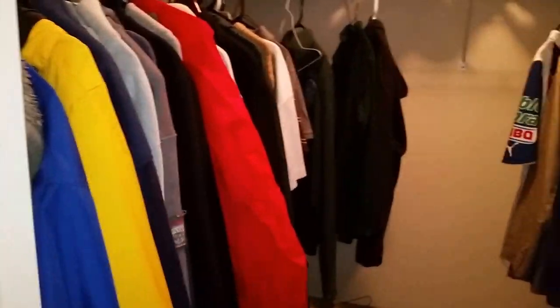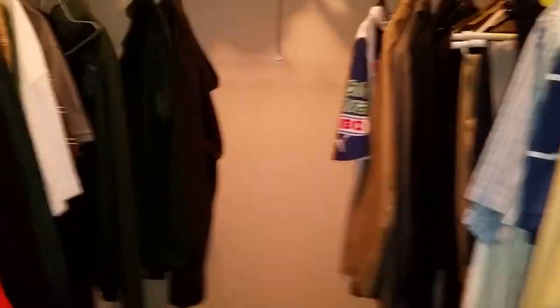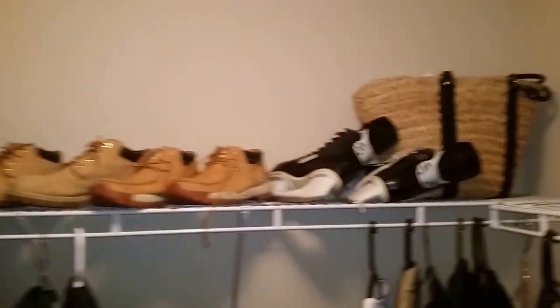Through here there's a lot of clothing — this is the boys' clothing and it is excellent, nice stuff. Abercrombie, Hollister, a little bit of everything. Some boots, some skates back there, and some other nice stuff.